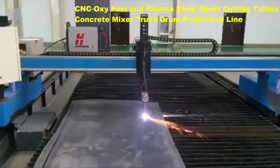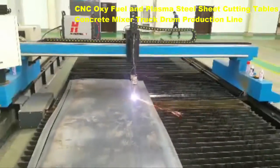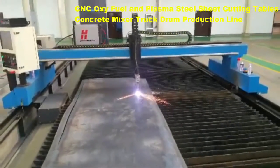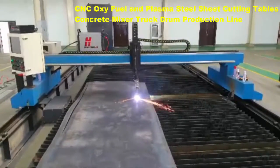oxy fuel cutting and plasma. All processes are controlled from the Boda CNC system. This feature-packed controller uses a color-coded graphical user interface, making it easy to learn and easy to operate. Programs can be generated from the built-in shape library,